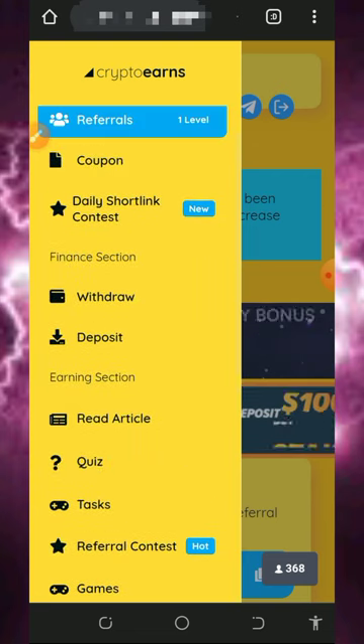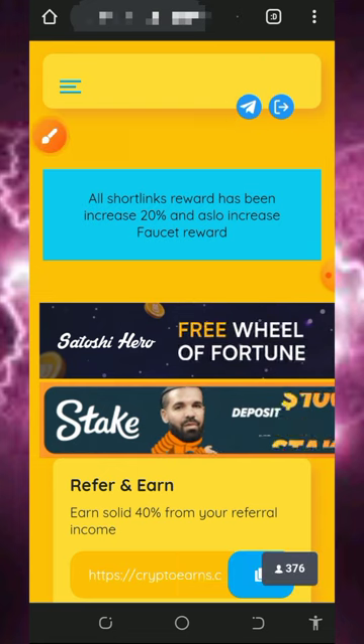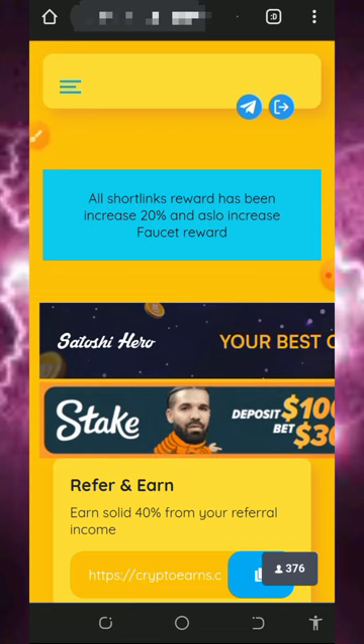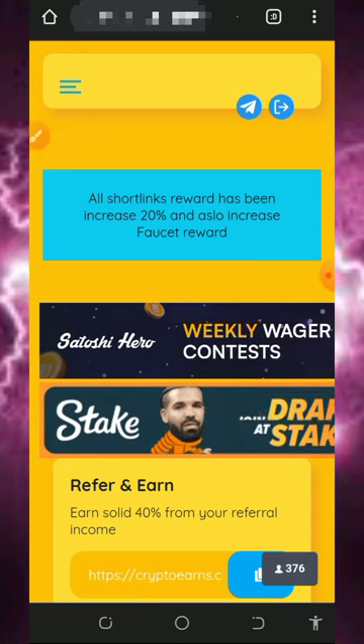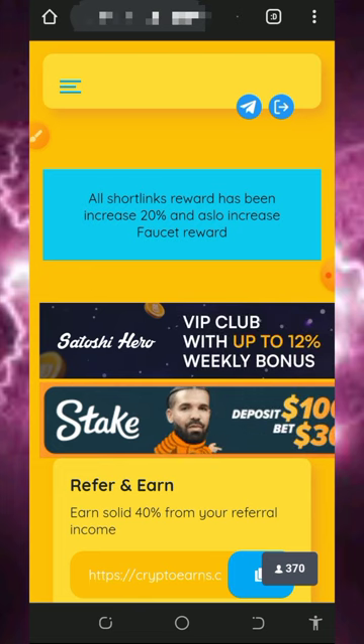After doing all these things, you can also join the Telegram group to get more information from the platform. That's all about this website. If you found this helpful, please consider subscribing and turn on your bell notification for the next video. If you have any problems, comment below and I'll respond to you shortly. Thank you for watching and see you in the next video.